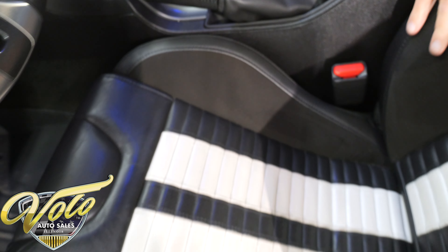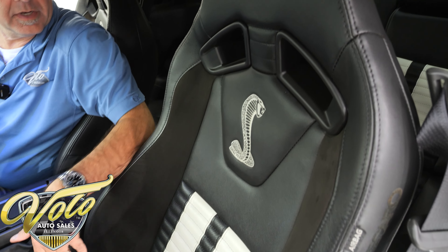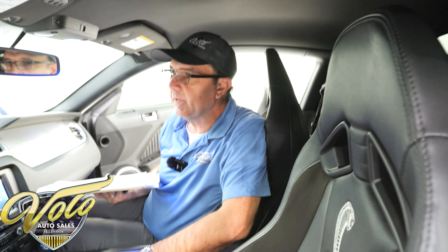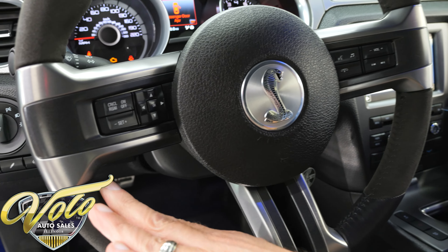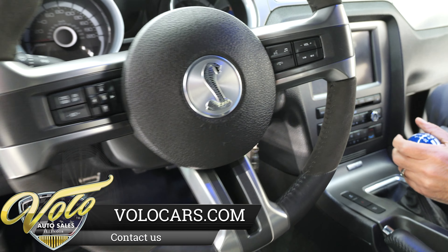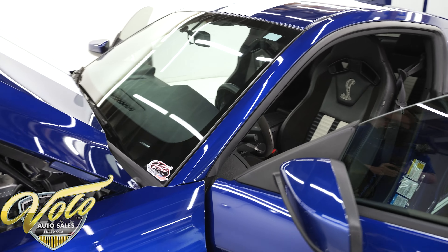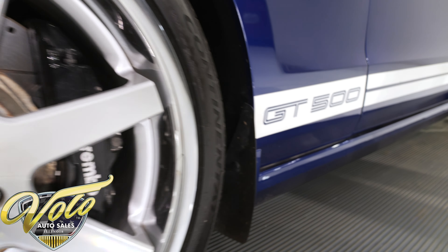It does have optional Recaro sport seats — leather with the white racing stripes and a suede material with an embroidered Cobra on each seat. The back seats are done to match. I don't see any rips, tears, cracks, or damage — it's all in excellent shape. The headliner is excellent. It does have a fancy steering wheel with the suede trim, controls, and the Cobra in the middle. It also has WeatherTech floor mats. One important feature I forgot to mention is the track pack — that's a very desirable option. And it's got the stripes on the side.